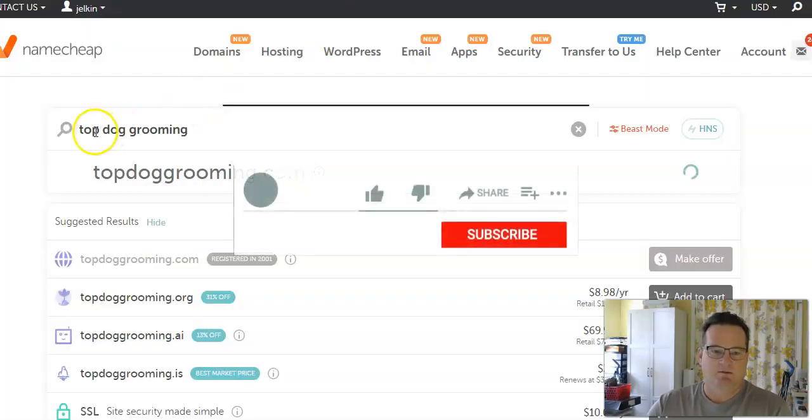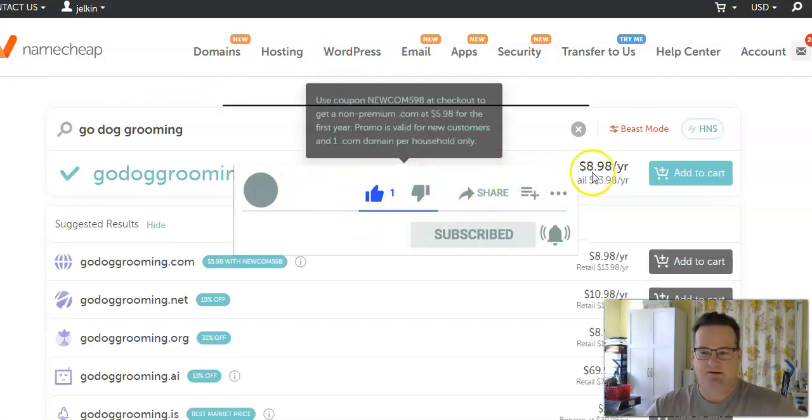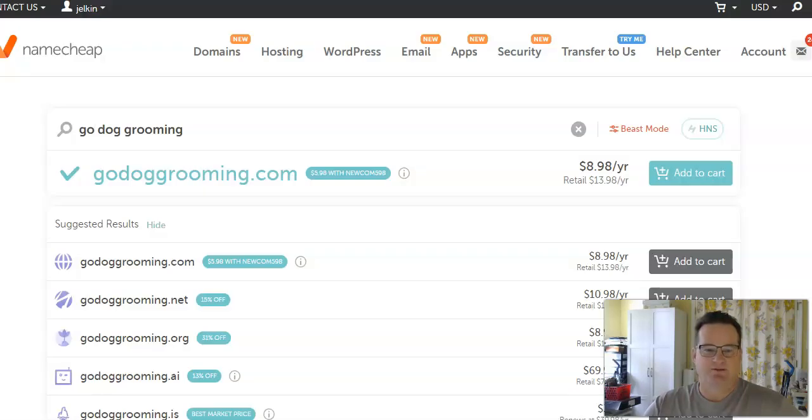Instead, go back to your Namecheap account and search for Go Dog Grooming there. It should be available — yep, there it is at $8.98. When you use a domain search engine like this to find available names, use it as a tool to find good ideas, then go back and buy it from your domain registrar of choice: Namecheap or NameSilo.